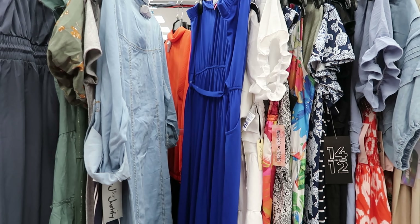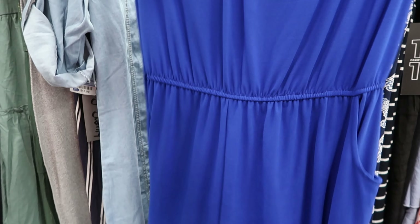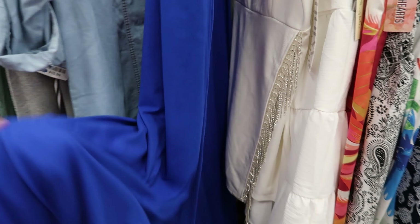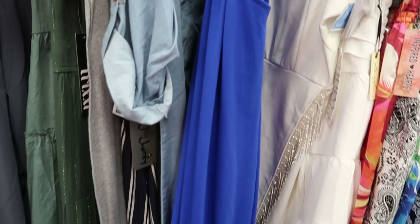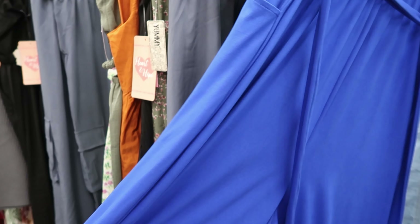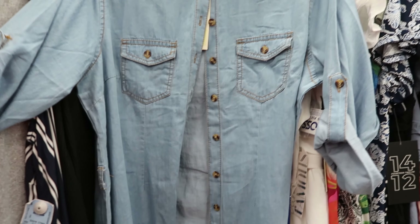This jumper is $10.99. It has an attachable belt with belt loops, functioning pockets, it's cinched in the middle, and the bottom of the pants leg is a wide leg. It's kind of thick — it feels very soft but it's on the hot side. This would be cute for fall.